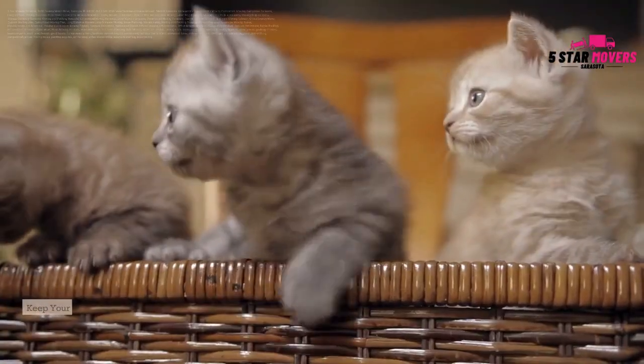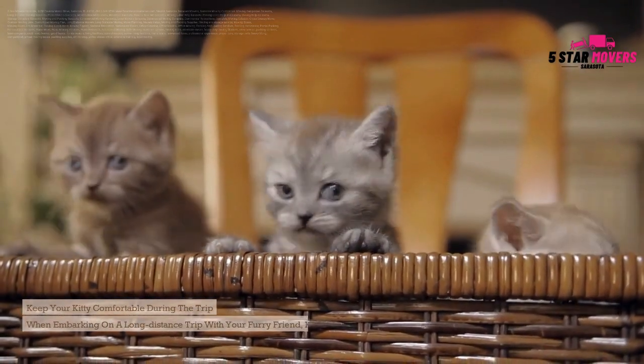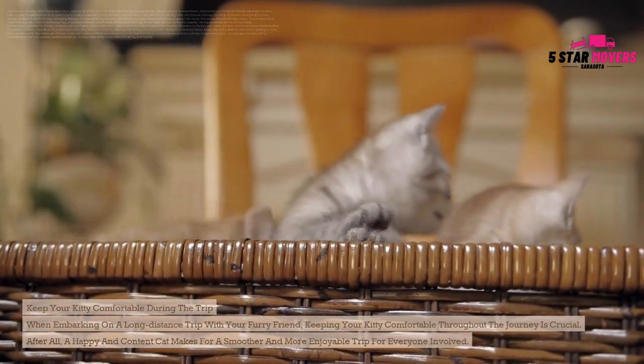Keep your kitty comfortable during the trip. When embarking on a long-distance trip with your furry friend, keeping your kitty comfortable throughout the journey is crucial. After all, a happy and content cat makes for a smoother and more enjoyable trip for everyone involved.